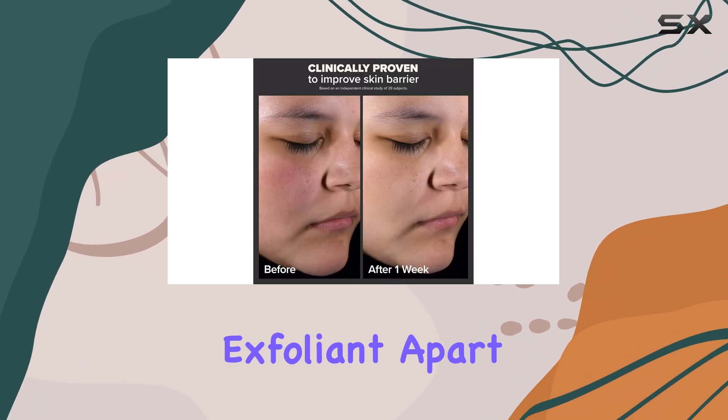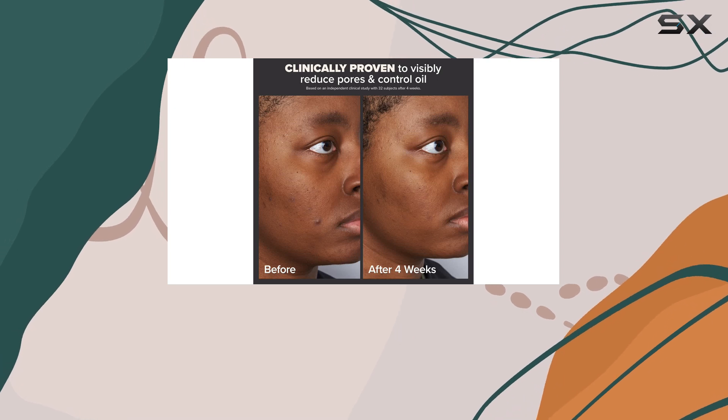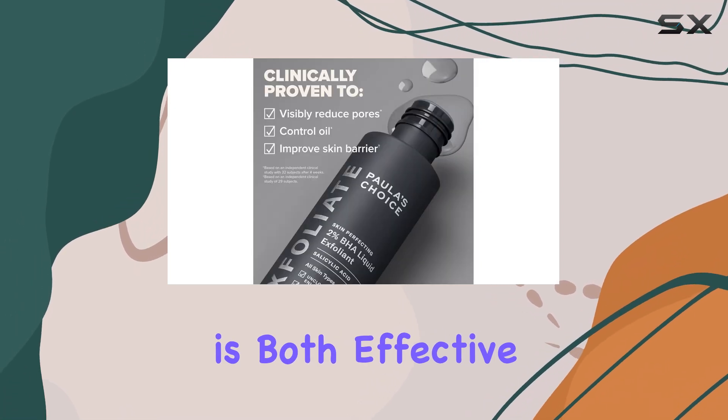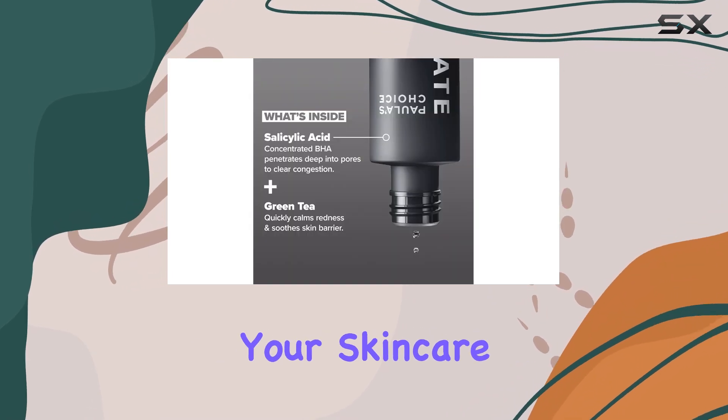What sets this exfoliant apart is the optimal concentration of 2% BHA. This concentration ensures that the formula is both effective and gentle enough for regular use, making it a versatile addition to your skincare routine.